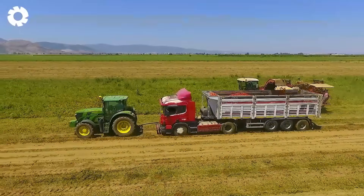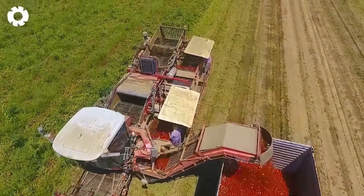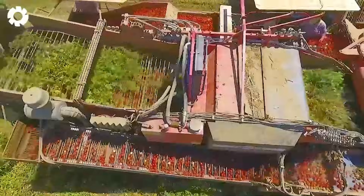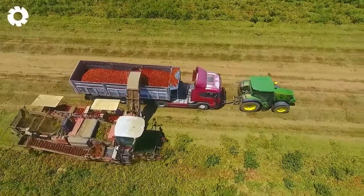With seamless coordination between the tractor and the truck, the tomatoes, after being harvested by specialized machinery, are directly dumped into the truck bed. The process is quick and clean, ready for the next step — processing into delicious batches of tomato sauce.